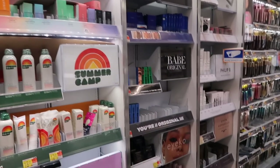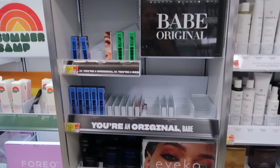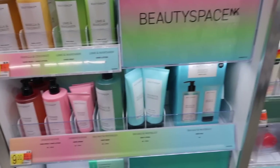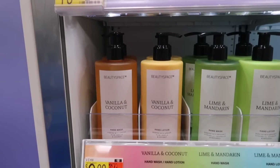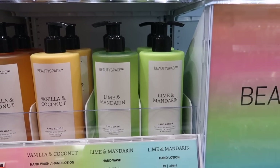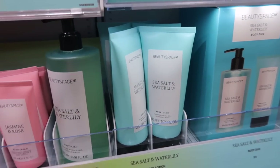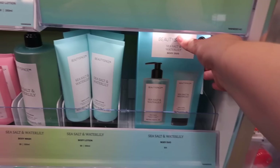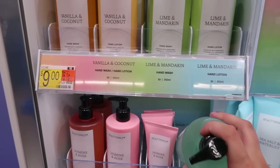Over here is the Beauty Space in K section of Walmart where they carry some higher-end brands — not at all Walmarts but at bigger city ones. I saw some new body care here. It's not super high end — about $9, not too bad. They have hand wash and hand lotions from the Beauty Space in K line: Vanilla and Coconut with apricot plum notes, Lime and Mandarin with bergamot and cedarwood, Jasmine and Rose with coconut peach and sweet vanilla, and Sea Salt and Water Lily. They even have a body duo with Sea Salt and Water Lily for $15, which includes a body wash.